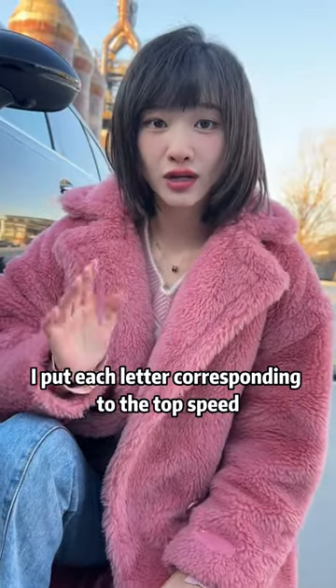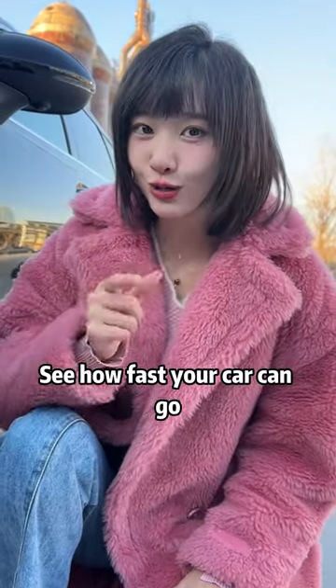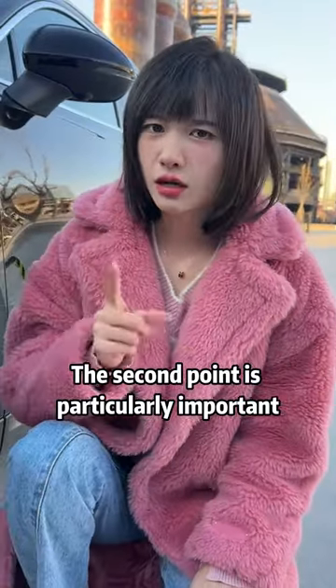I've mapped each letter to its corresponding top speed in a chart placed at the end of the video — go back and check to see how fast your car can go. Second point is particularly important.